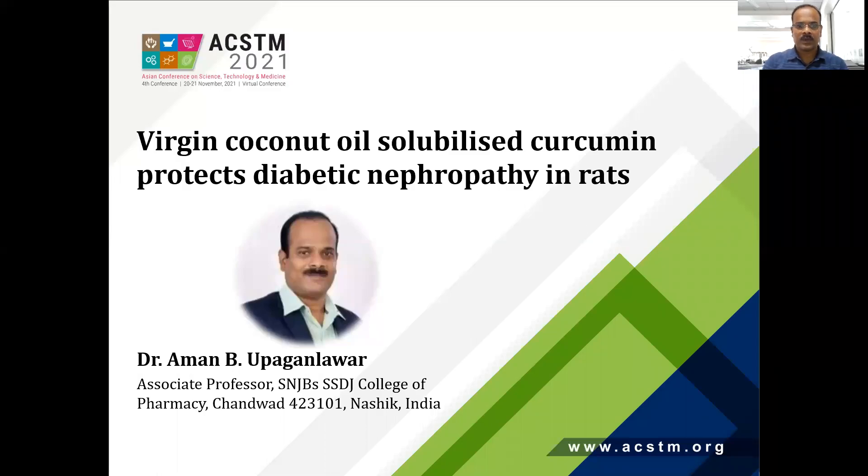Hello everyone, this is Dr. Raman Upagan Lawar, Associate Professor, Department of Pharmacology, SNJB SCTJ College of Pharmacy, Sanwar, Nashik, India. Today I am going to discuss about this research topic: virgin coconut oil solubilised curcumin protects diabetic nephropathy in rats.